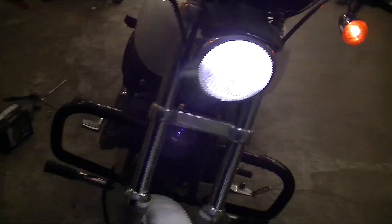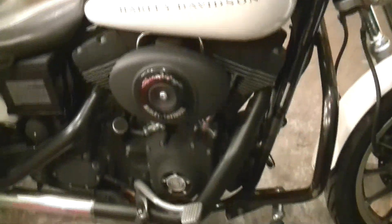Nice bright headlight. So there we are. We'll be bringing you some progress updates on this as we work on it and clean it all up.